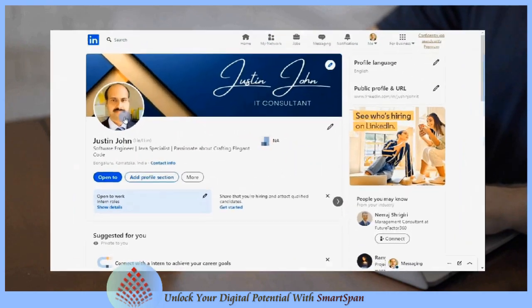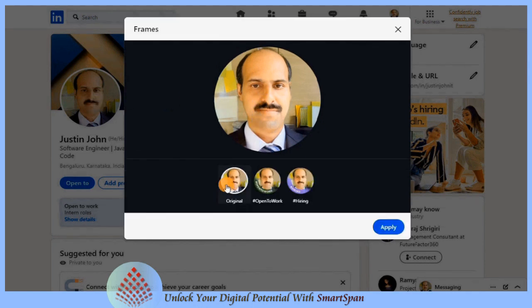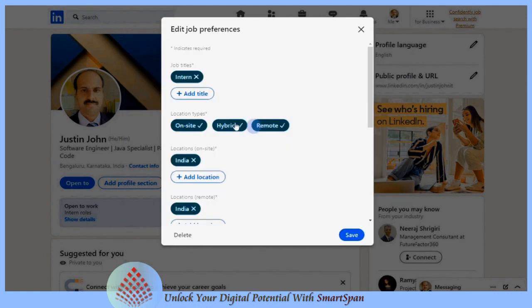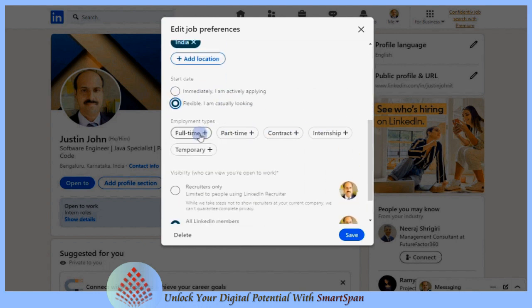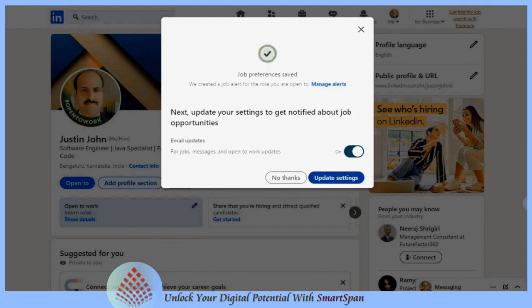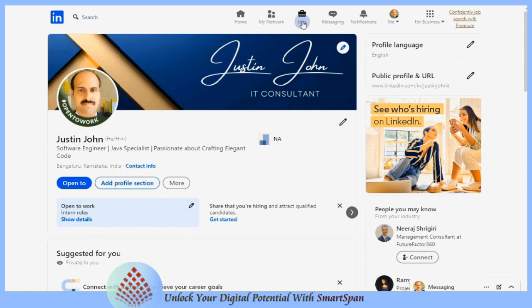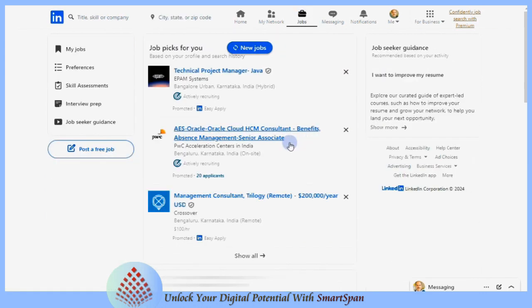Effective job search: LinkedIn frames are visual enhancements that users can add to their profile pictures to highlight specific themes, events, or affiliations. Adding a frame to your profile picture can make it stand out in the feed, attracting more views and interactions. Frames draw attention and can prompt connections and potential employers to click on your profile, increasing your visibility. Applying for jobs on LinkedIn is a streamlined and effective process that leverages the platform's extensive network and job search capabilities.